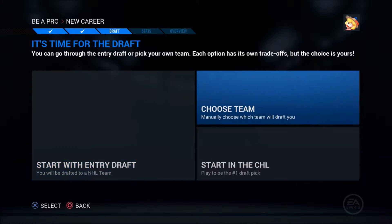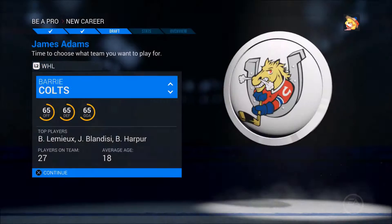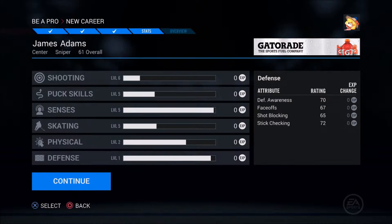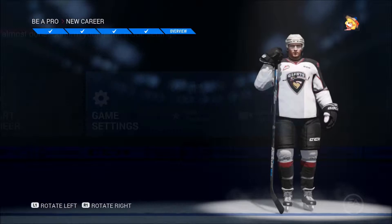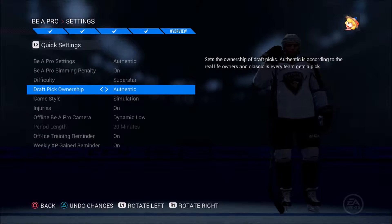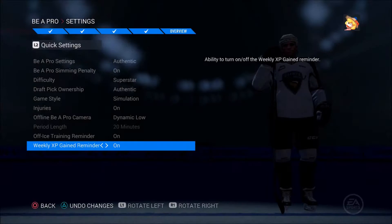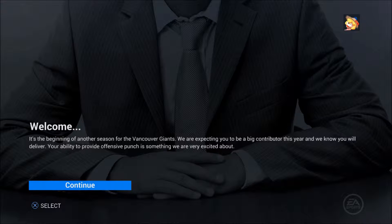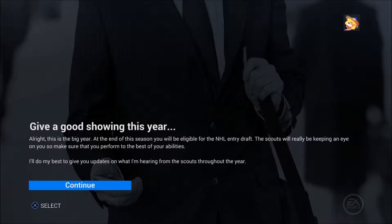Welcome to episode one of my NHL Be a Pro series. We're going into the WHL playing for the Vancouver Giants. The average age is 18, we have 25 players, and we're a 17-year-old in our draft year to get into the NHL. We've got the Seattle Thunderbirds for our first game - it's our draft year, eligible for the NHL entry draft, and they're keeping an eye on us.